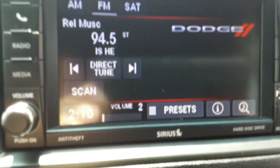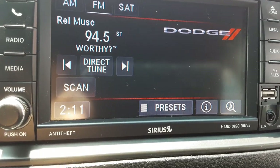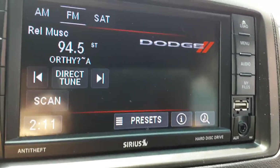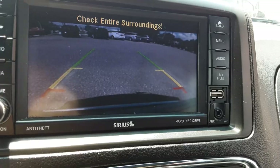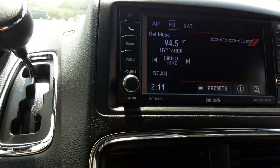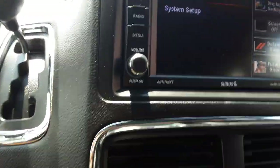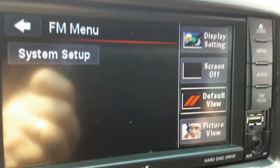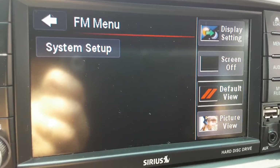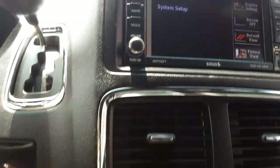It has radio with AM and FM bands, and also satellite radio available — SiriusXM satellite. It does have a reverse camera as I mentioned before; there's the view out the back. Other menu items include screen off, display settings, default view, picture view, and you can set different things up to your liking.